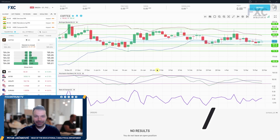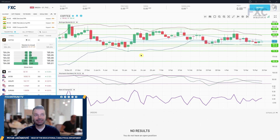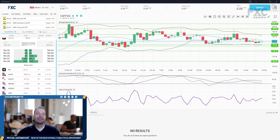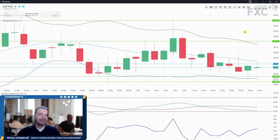Hello and welcome to another FX Centrum daily market analysis. Today I will go through our cross asset list. I will speak about the coffee market, WTI, US 100, USD/Japanese Yen, GBP/USD, EUR/USD, US 30, gold market, US dollar index, and Bitcoin versus US dollar. We'll do so by using our FX Centrum platform. Let's begin with the coffee market.